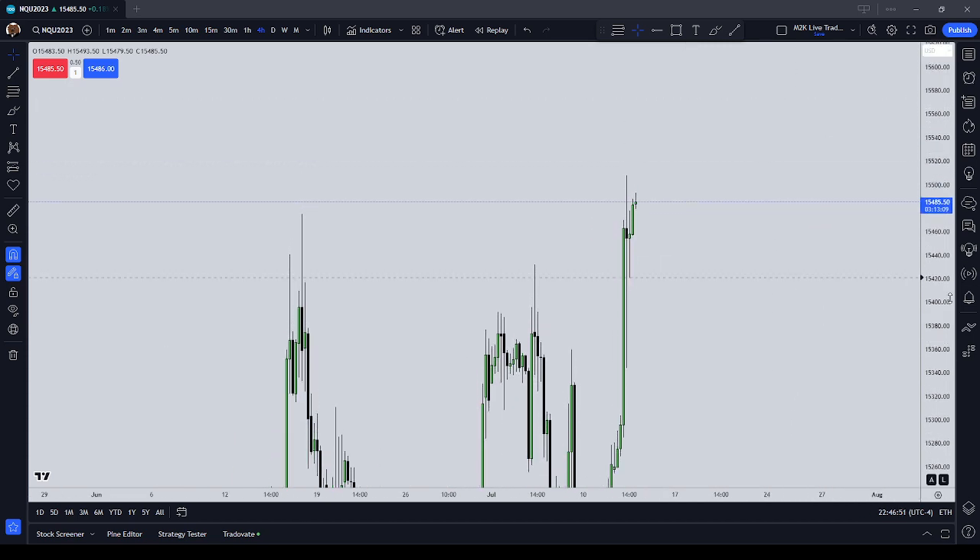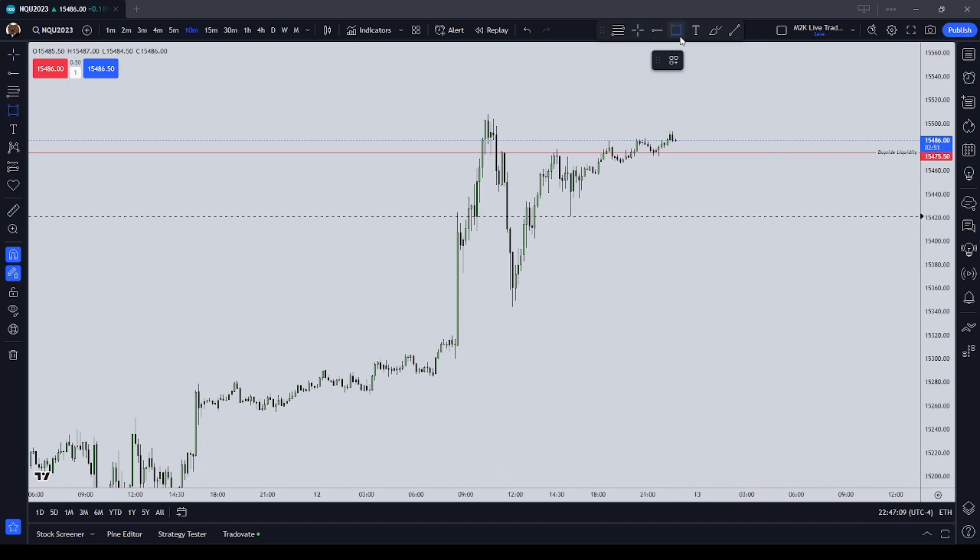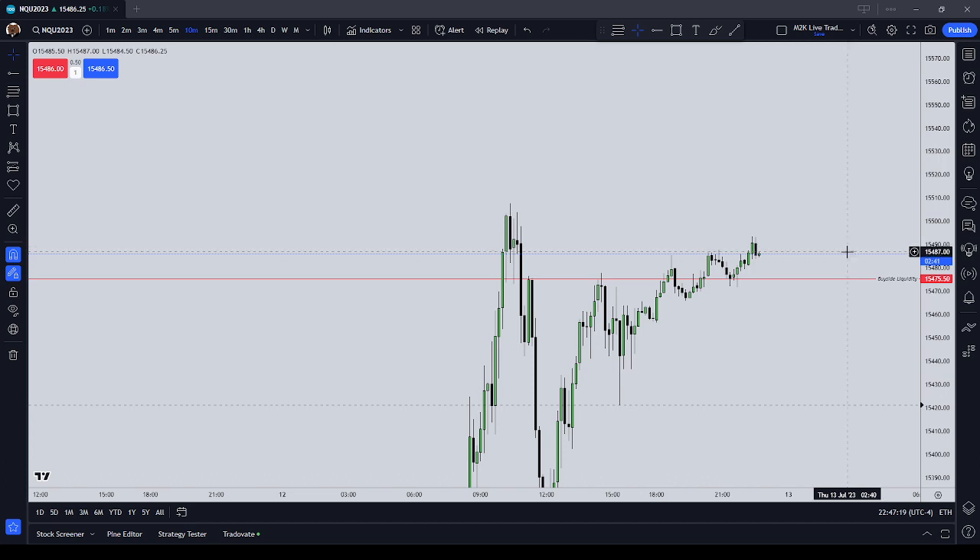Heading up to the four-hour chart, we can see price delivered higher timeframe buy-side liquidity that was located at our prior high at $15,475.50. That price delivery mostly came on the CPI release today at 8:30. After price delivered that $15,475.50 buy-side liquidity,